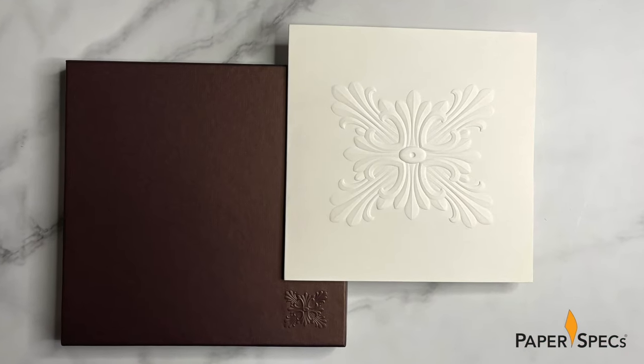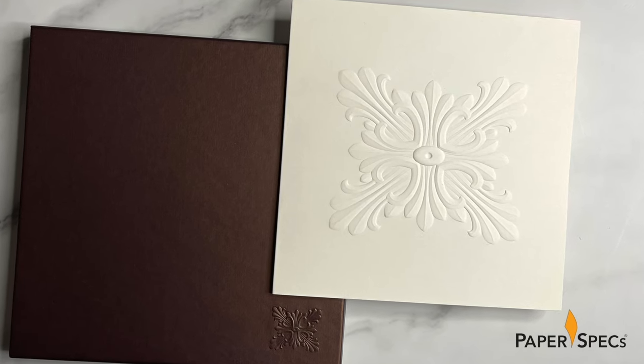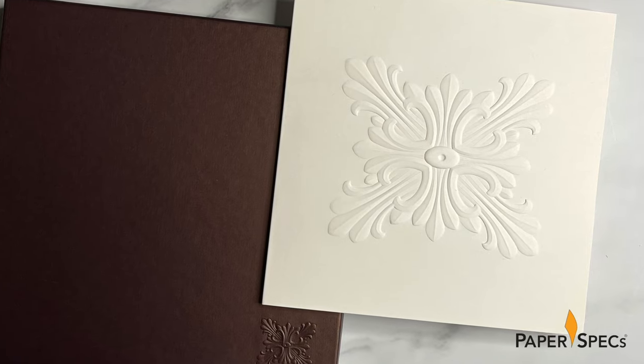Each of these six oversized cards — roughly seven and a quarter by seven and a quarter inches — boasts the same sculptured emboss on the cover as that on the box lid, this time much, much larger.